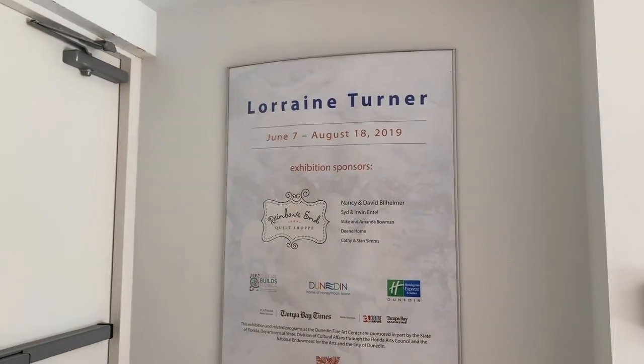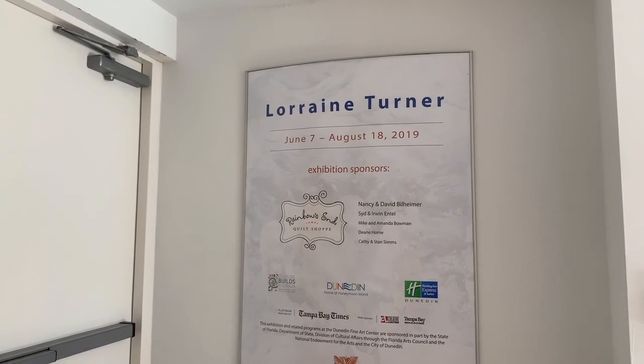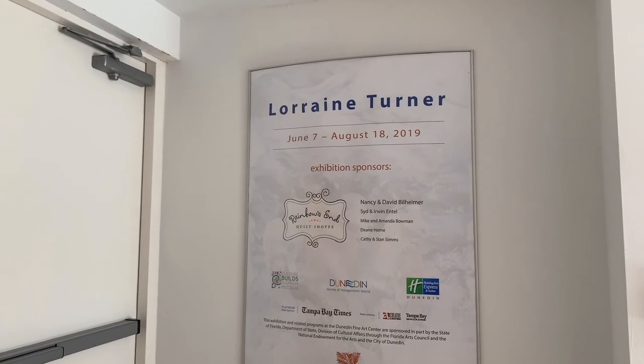Here we are in the hallway with my exhibit, and it's really nice to see my name. I've never had this before. I walked into it at the opening and I was blown away. That's pretty nice, and it has all my exhibiting sponsors.